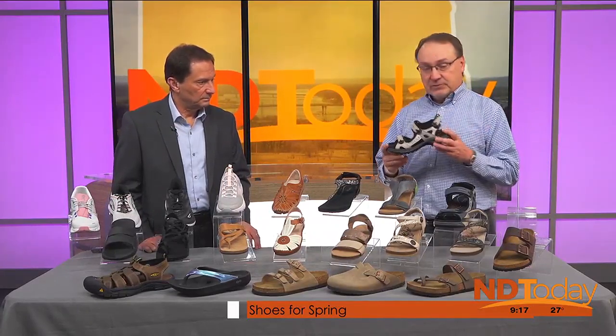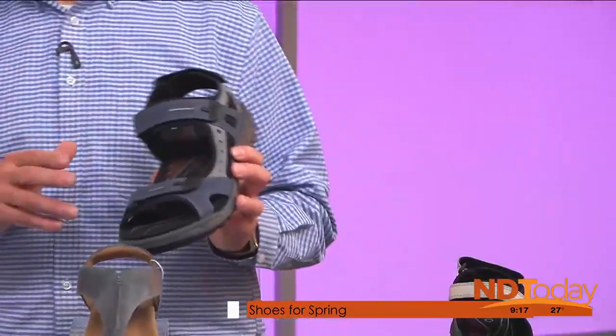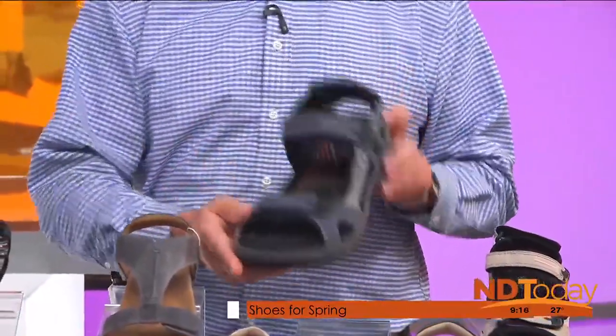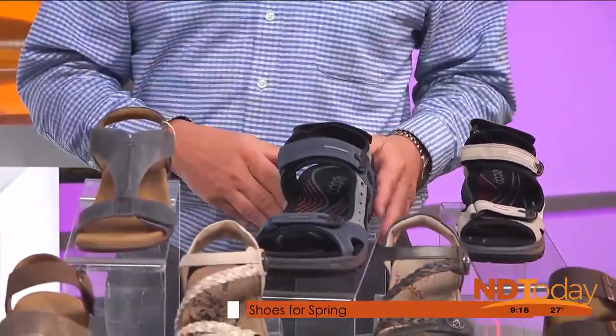We have them in like five different colors for women. This is a men's one here, we have several colors for men too. But support for a sandal, it's the best I've ever found. The brand name is Echo — they're based out of Denmark, but they're one of the best you can get. They wear well. They'll last you for years.